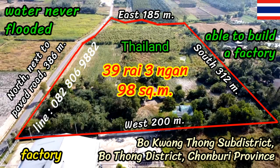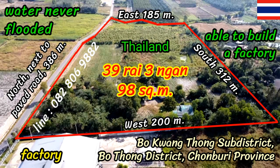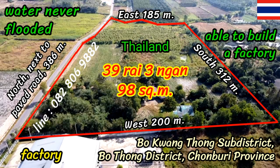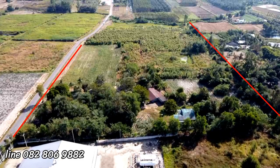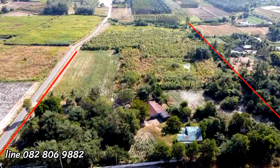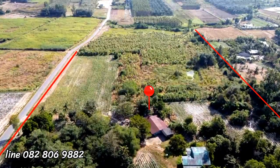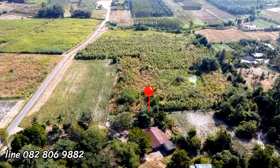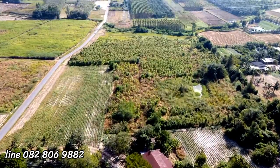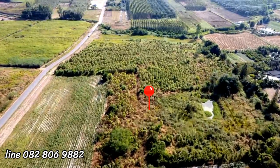Land for sale: 39 rai, 3 ngan, 98 square wah, Bo Khluang Thong sub-district, Bo Thong district, Chanthaburi province, Thailand. We will begin aerial photography from the west to the east to get a detailed overview of the plot. This land is adjacent to a factory, near many factories, suitable for buying to build a factory. This plot of land has no history of flooding.